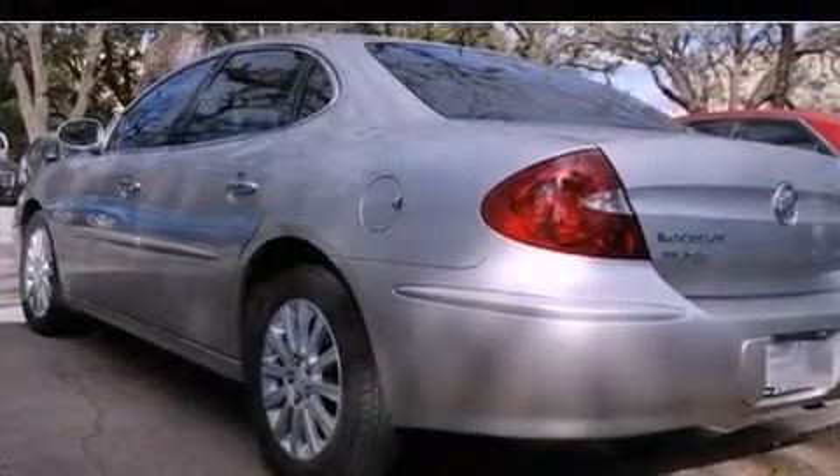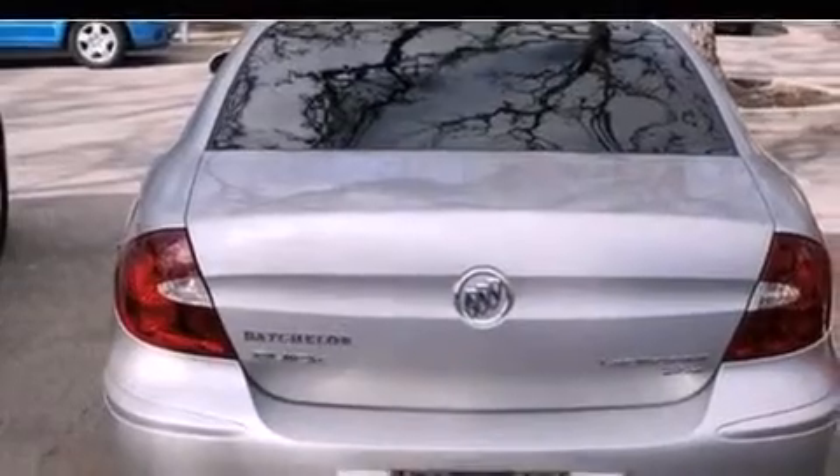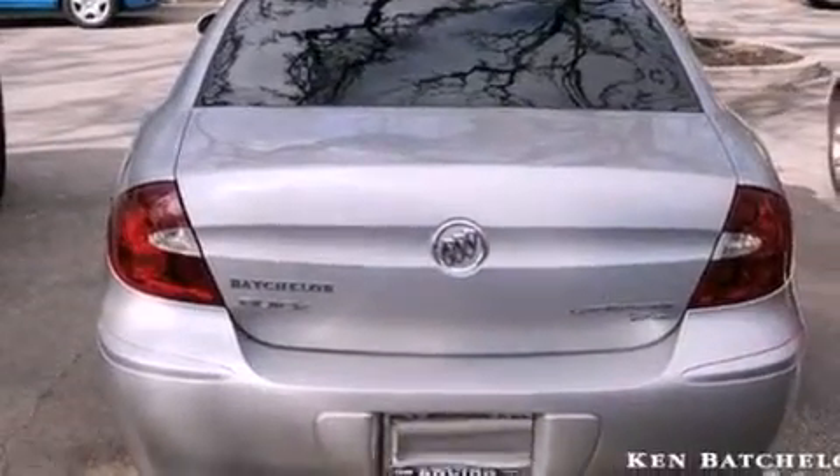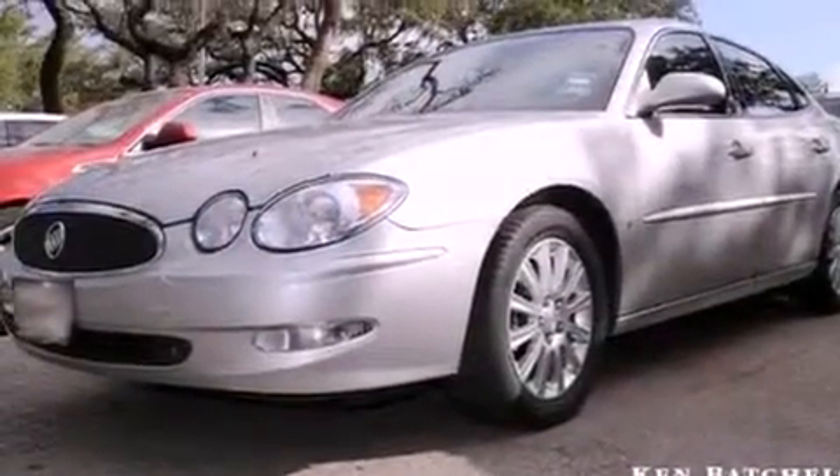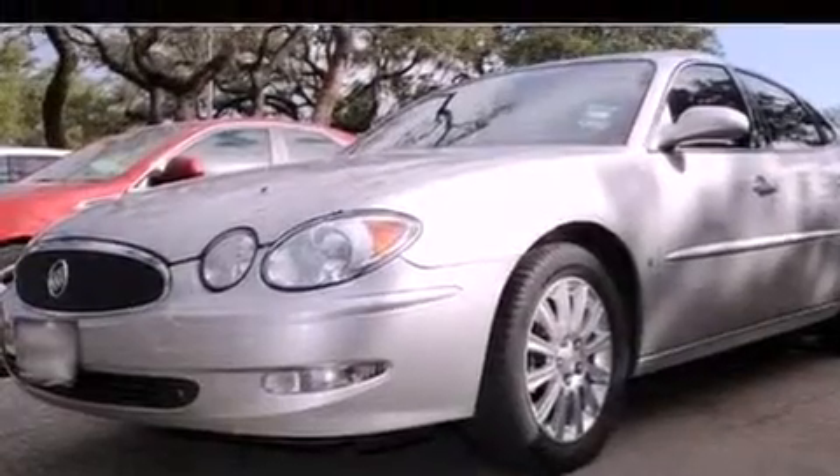Its top features include a sunroof, a power driver's seat, a rear parking aid, a 6-speaker audio system, variable valve timing, an illuminated passenger side vanity mirror, fog lamps, a low tire pressure indicator, air conditioning with automatic climate control, and cruise control.